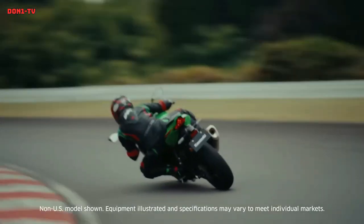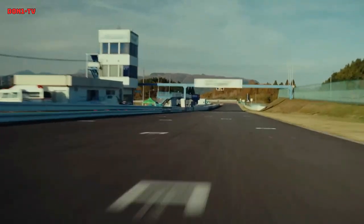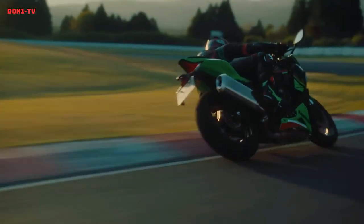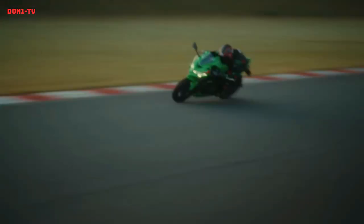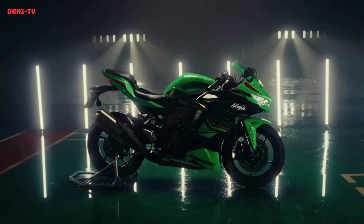The ZX4 RR KRT Edition is powered by a liquid-cooled 399cc parallel twin engine capable of producing up to 53 horsepower and 28 lb-ft of torque. It features a six-speed transmission, a slipper clutch, and a quick shifter.